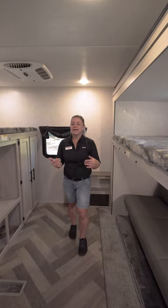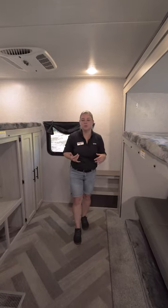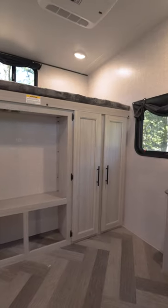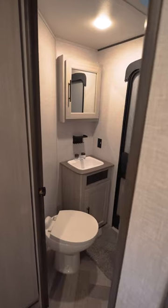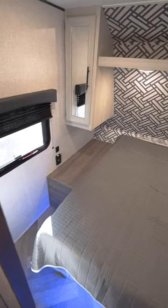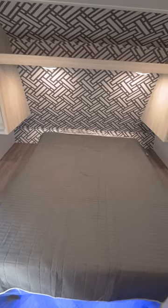The 331 has a huge bunkhouse room with oversized bunks. You have a large sofa, which is across from the entertainment center. It also has the half bath inside of here with an exterior door. Into the master bedroom, which has a queen-size bed.